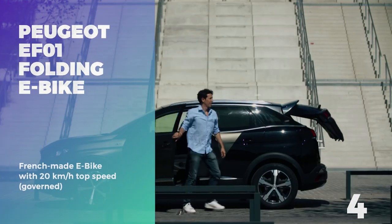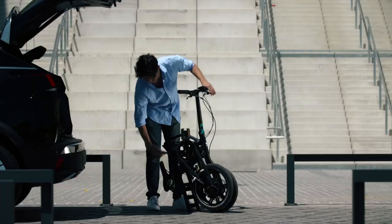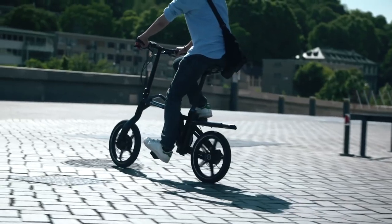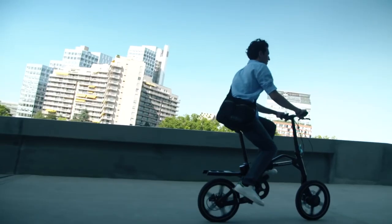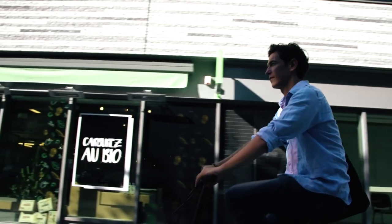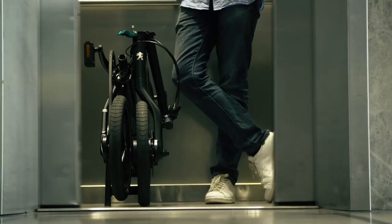Number 4: Peugeot E-F01 Folding Electric Bike. The E-F01 is an innovative folding electric bicycle by French car manufacturer Peugeot. The single-sided front and rear forks make it easier to fold up your bike by only blocking one side of the wheels. This allows for tighter folding dimensions so you can easily bring your E-F01 onto the bus, train, or into the coffee shop or work.